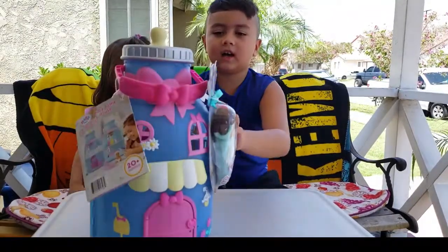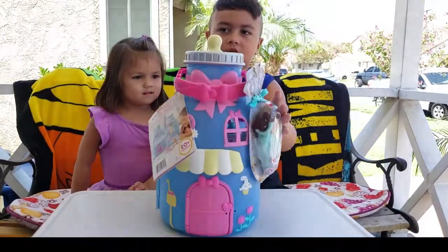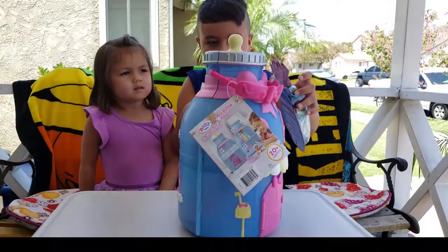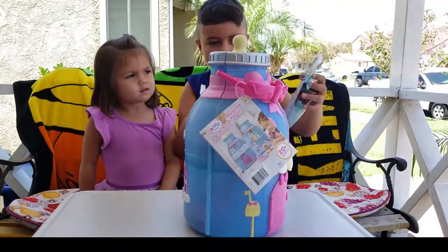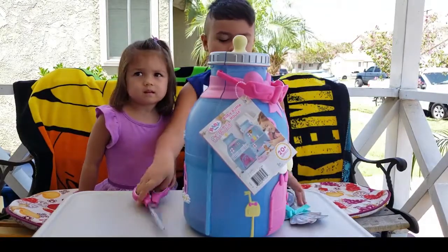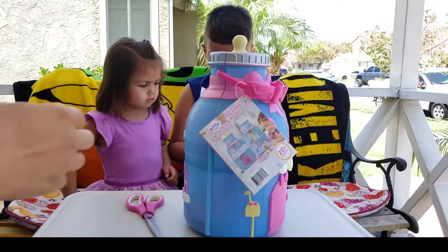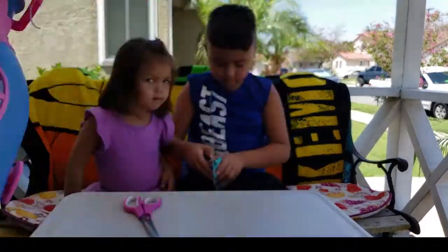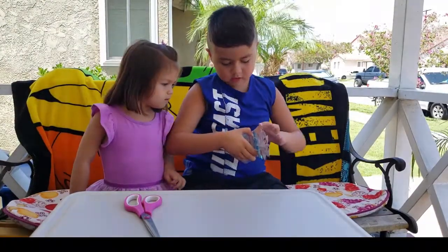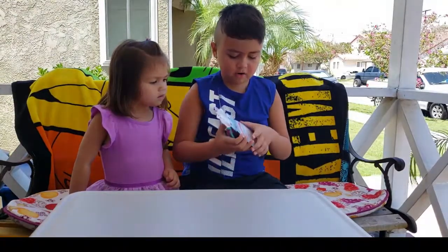Put it on the table. Alright, let's open it up here. First let's get the doll. Let's open the doll first, guys. Let's take this off. Let's open the doll. You want to open it? I don't know what to do with it. I'll open it for you. Let's go ahead. Here it is, you can open it here. Man, it's hard to open.